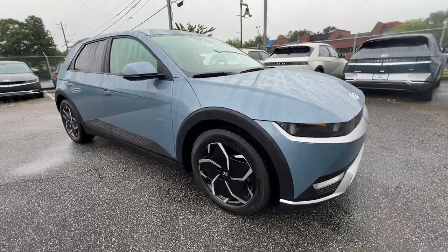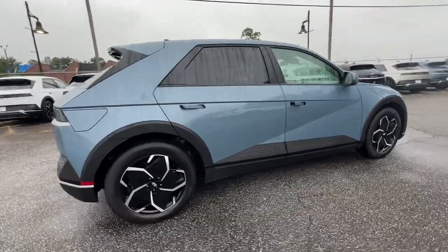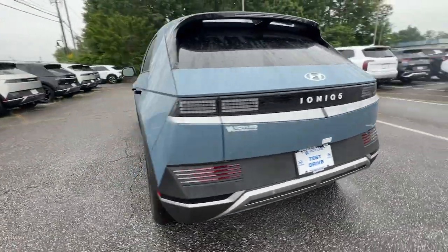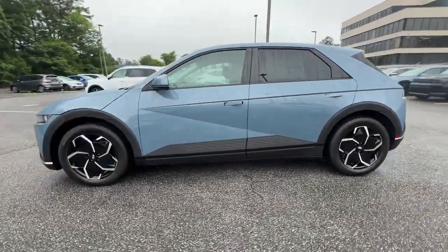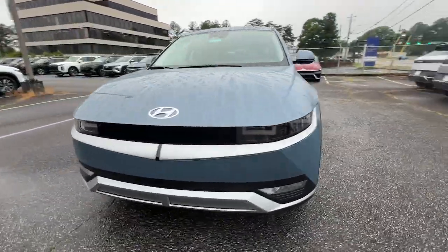Get a feel for the 2024 Hyundai IONIQ 5. Drive boldly into the future in this distinctive IONIQ 5, the spacious, family-friendly EV that's designed for today's connected lifestyle. You'll love its pleasing ride, eco-friendly materials, and high-tech infotainment features.